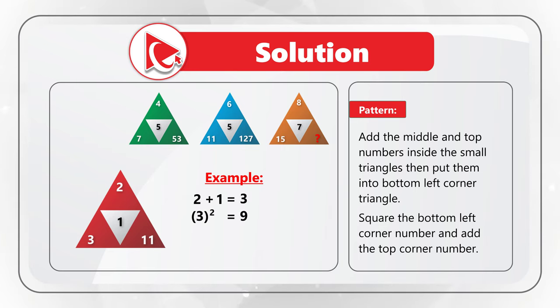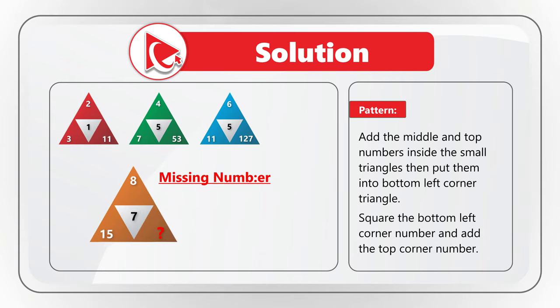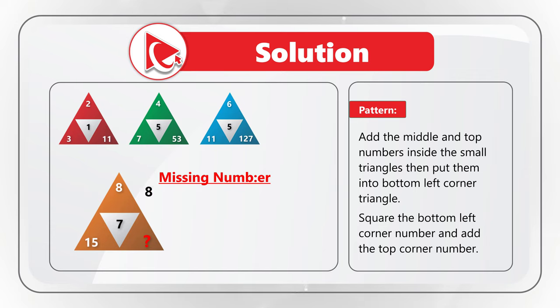In the first triangle: 2 plus 1 equals 3, 3 squared equals 9, and 9 plus 2 equals 11. Armed with this, let's find the missing number. First, add the top number 8 and the middle number 7: 8 plus 7 equals 15, which you can confirm by the 15 in the bottom-left corner of the triangle. 15 squared equals 225.